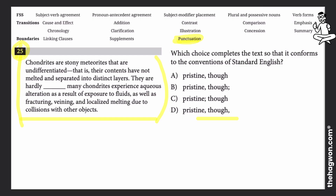So let's take a look. First idea: chondrites are stony meteorites that are undifferentiated — they don't have layers. They are hardly pristine. What does pristine mean? It means like new, fresh, and clean — pristine.